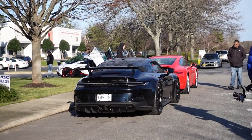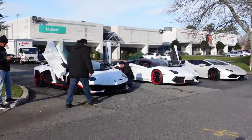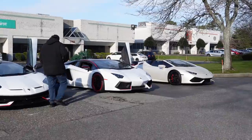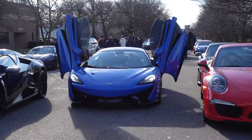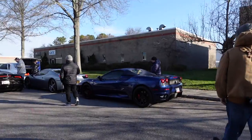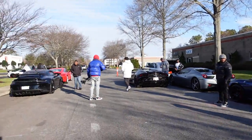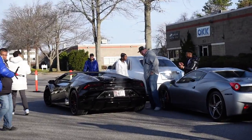That GT3 is so insanely loud — it's just idling and it's deafening already. Then we've got a nice Lambo lineup here: SVJ, Aventador Roadster Pirelli Edition, and a Huracan Spider. It's going to be a great day rallying around Long Island and then ending in New Jersey, so let's go.